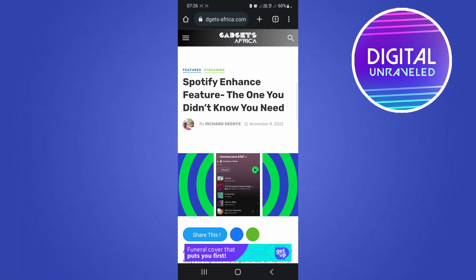What is up guys, welcome back to the channel. In this quick and short video I'm going to be explaining what is the Spotify Enhanced feature that you may have come across.